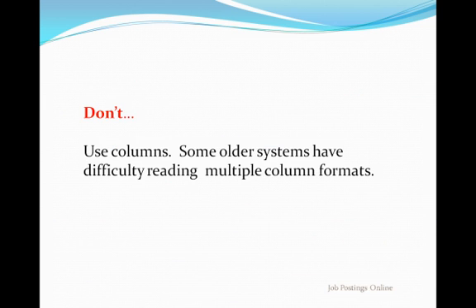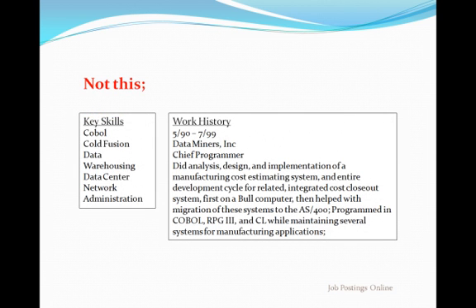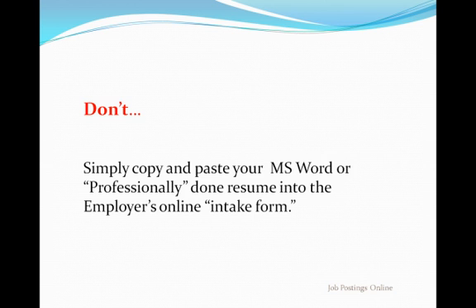Don't use a two- or three-column format. Many older systems have difficulty with multi-column formats, so avoid displaying information in a multi-column format. Instead, stick to a single-column format. It's not elegant, but it's easy to import. Unless your current resume is already in a single-column format, you need to redo it — that should take less than 10 minutes.